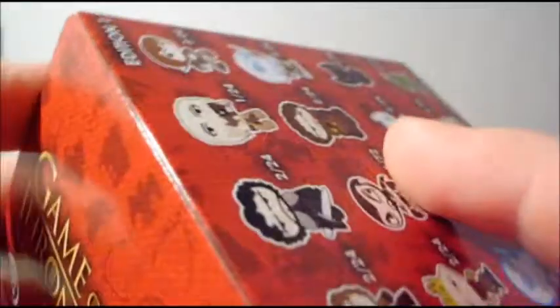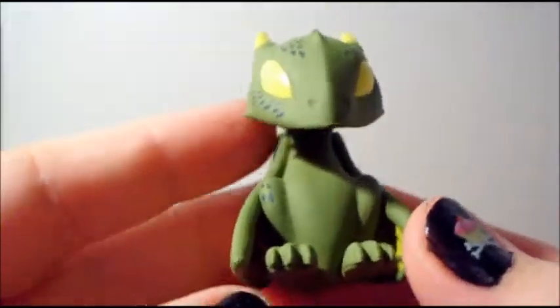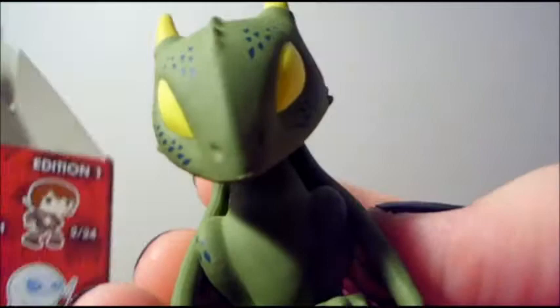Alright, so I'm going to open them up and see who I got — I've already taken the shrink wrap off to save some time. Let's see who it is... oh my god, it's a dragon! This is the green dragon, he's two in twenty-four. I'm sorry, I can't remember his name right now.